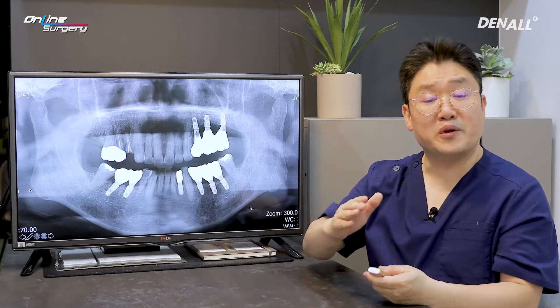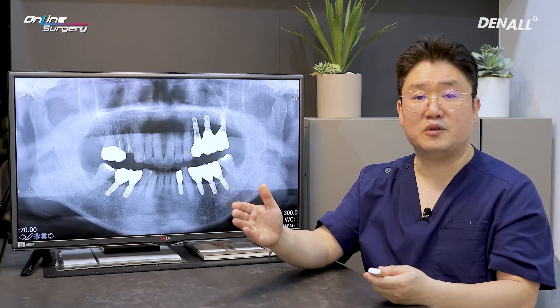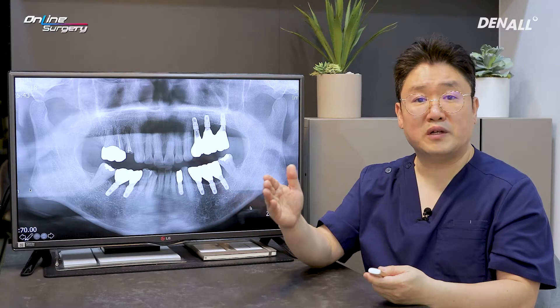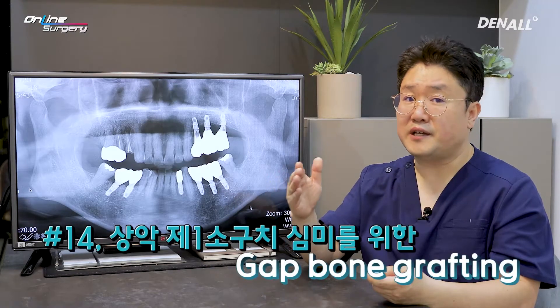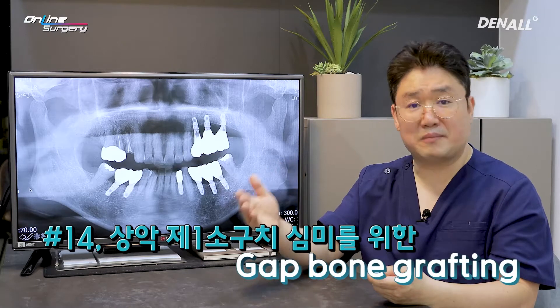In the case of a first premolar, it's an aesthetic zone because it is shown when the patient smiles. You need to consider bone graft or gap bone graft in addition to placing the implant.